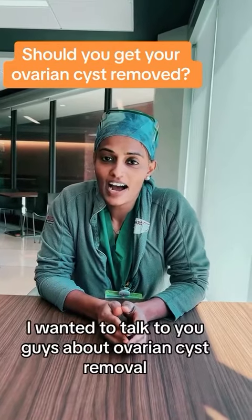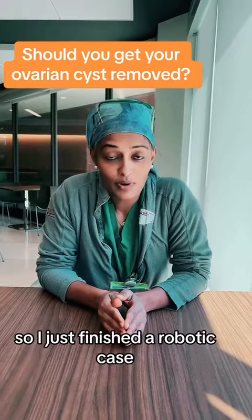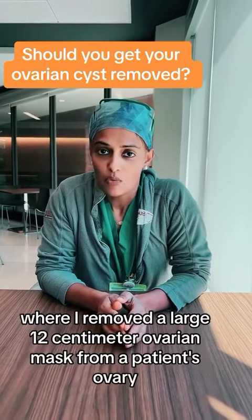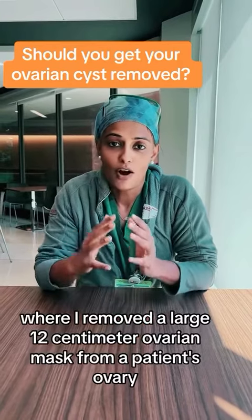Hi everyone. I wanted to talk to you guys about ovarian cyst removal. I just finished a robotic case where I removed a large 12 centimeter ovarian mass from a patient's ovary.